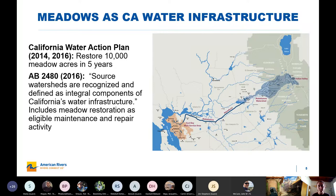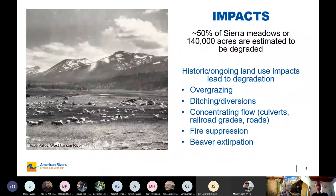Based on those benefits, which are becoming more and more well documented, it's really elevated meadow restoration within the state. They were incorporated into the 2014 California Water Action Plan as well as AB 2480, which basically recognized the headwaters regions as part of California's water infrastructure, making it eligible for that type of funding, and it specifically called out meadow restoration. But although meadows provide a lot of benefits, it's estimated that about 50% of them, or about 140,000 acres, are degraded.